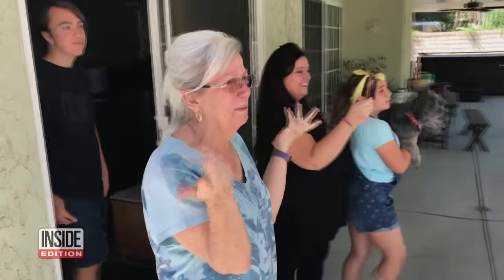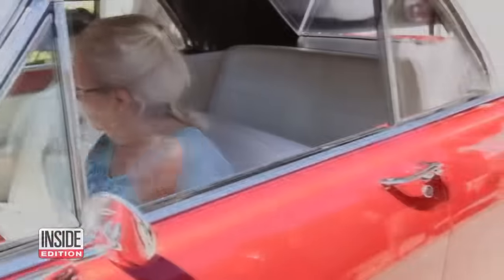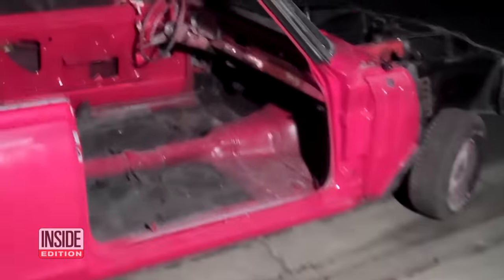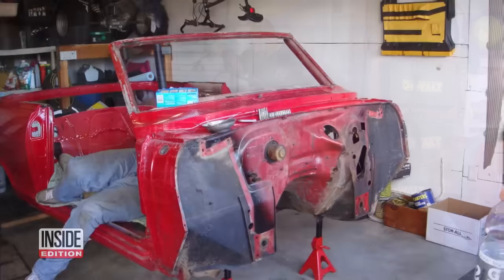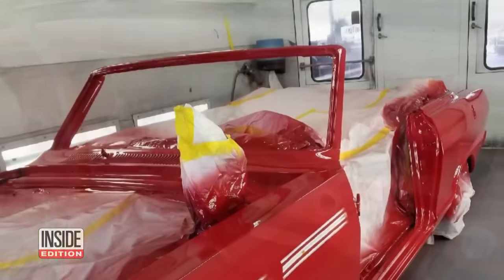In 2018, Jeannie Pinto was brought to tears when she was surprised with the car she always dreamed of having. The family bought a 1963 Chevy Nova. For six years, Jeannie's son Donnie secretly restored the convertible without her knowing.